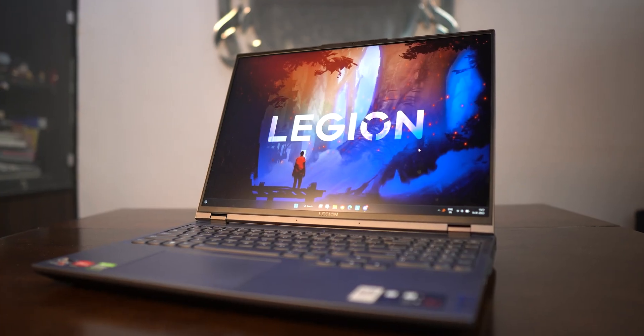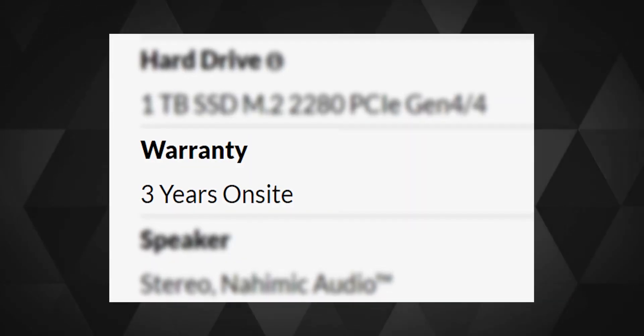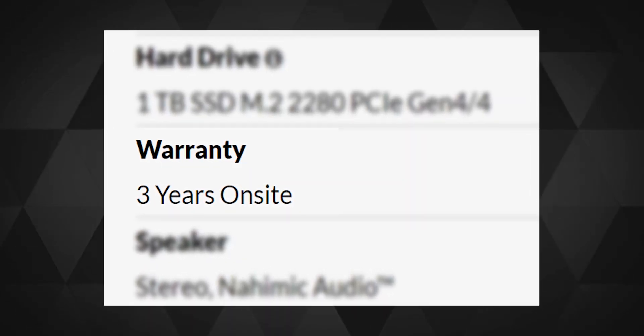Before I go truly in-depth about this laptop, do you want to know what I really love about it? Is it the hardware? Maybe. The screen? Maybe. The sound from the speakers? Definitely not. What I truly love is the fact that they include 3 years of on-site warranty in the price of the laptop. This could be because they've adjusted the service cost within the price, or it could be that they've built the laptop so well that they're very confident about its reliability. Your guess is as good as mine.